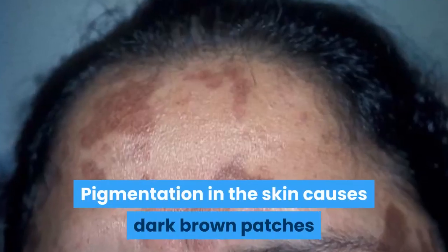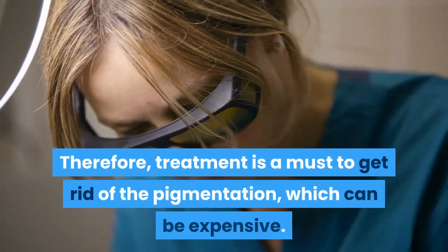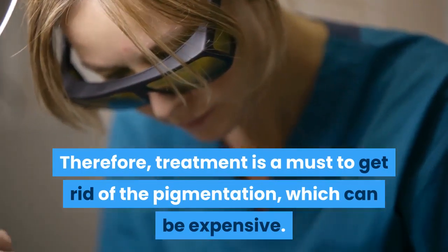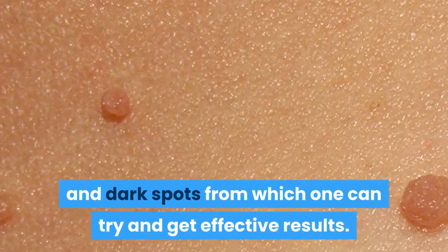Pigmentation in the skin causes dark brown patches and uneven skin tone, thus making it look dull and lifeless. Therefore, treatment is a must to get rid of the pigmentation, which can be expensive. So, here we bring you two natural home remedies for pigmentation and dark spots from which one can try and get effective results.